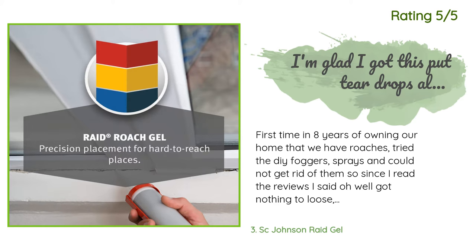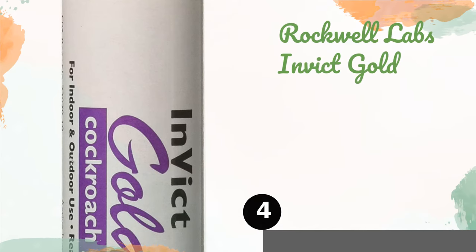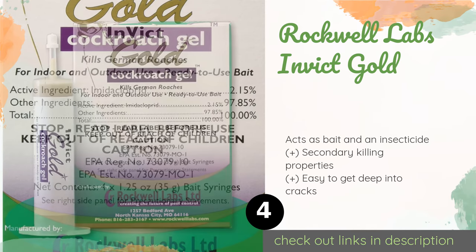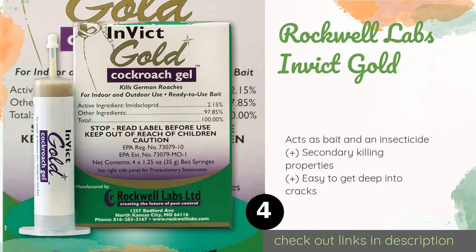The next product is Rockwell Labs Invict Gold. Rockwell Labs Invict Gold is designed specifically for German roaches, which are among the harder infestations to eliminate. It works amazingly quickly — in fact, it claims that insects should start dying within just 20 minutes. This product is available on Amazon for $27.